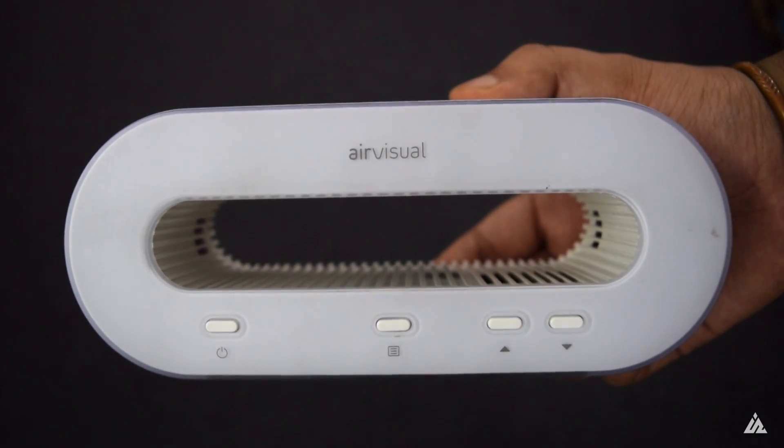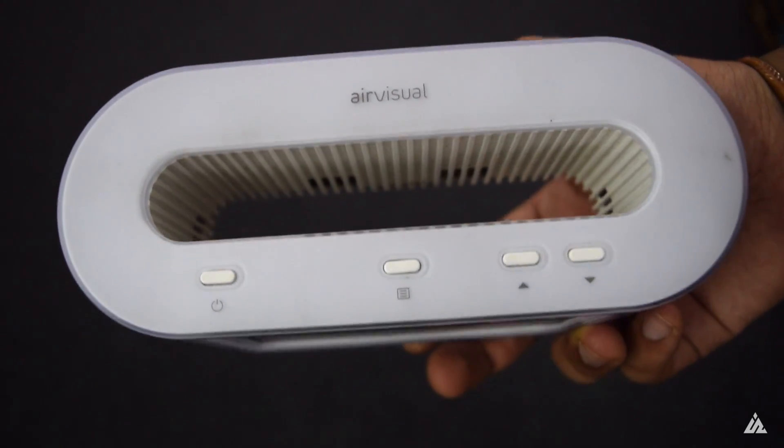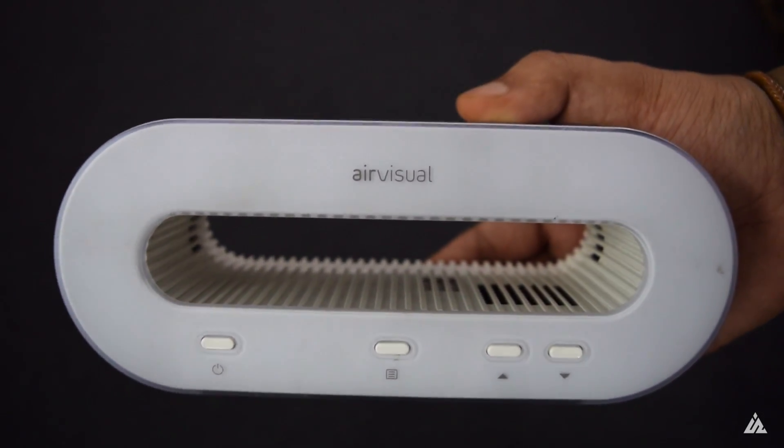It has a monitor and a screen to show indoor air quality compared to outdoor air quality. It also has WiFi connectivity in order to synchronize with other real-world data, and it supports USB charging.